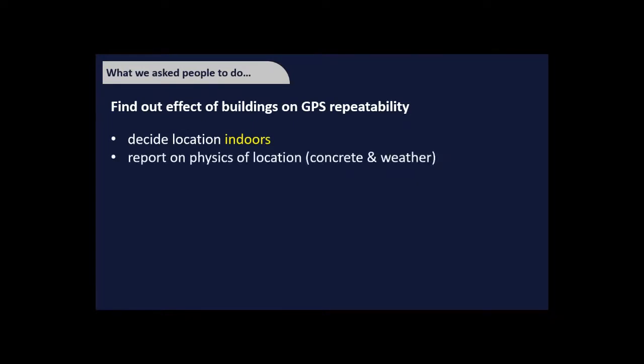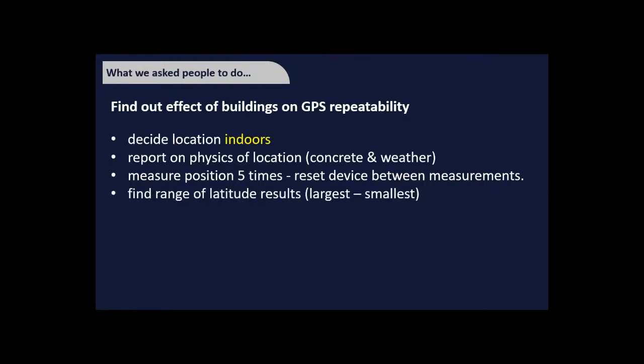Back to the challenge. We wanted to find out the effect of buildings on the repeatability of GPS results. We asked people to choose an indoor location, report on the physics of that location — how much concrete was above and around them and the weather — then measure their position five times, resetting their device between each measurement. They then found the range by subtracting the smallest latitude from the largest.